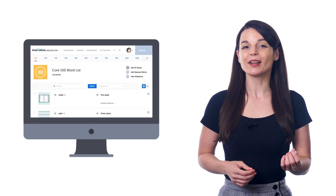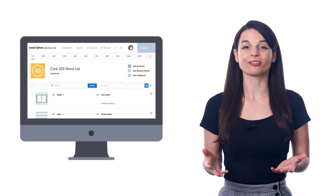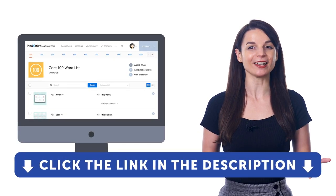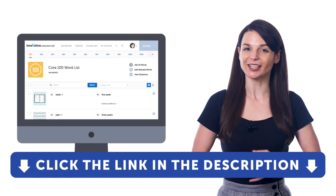So, if you want to master the 100 most common words with our free word list and slideshow tool, then sign up for a free lifetime account right now. Just click the link in the description to get your free lifetime account.